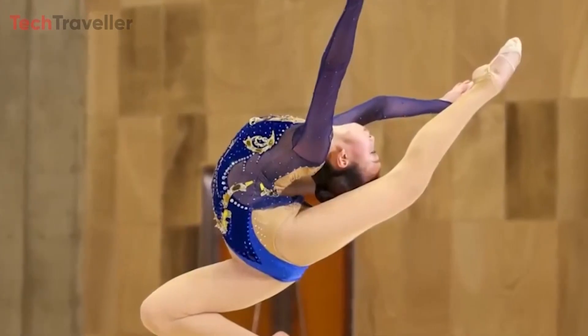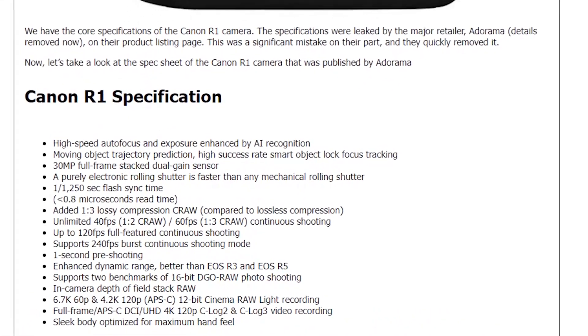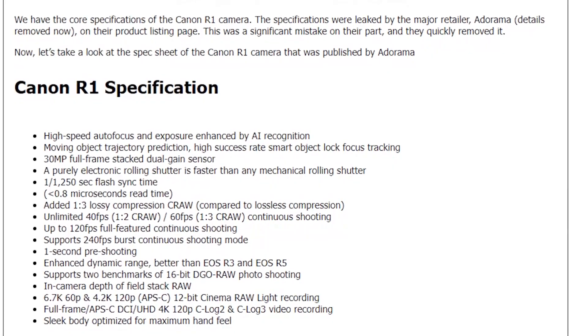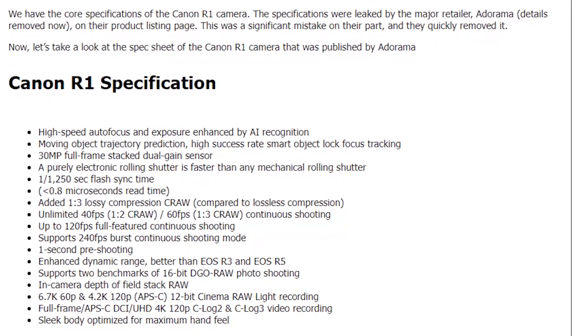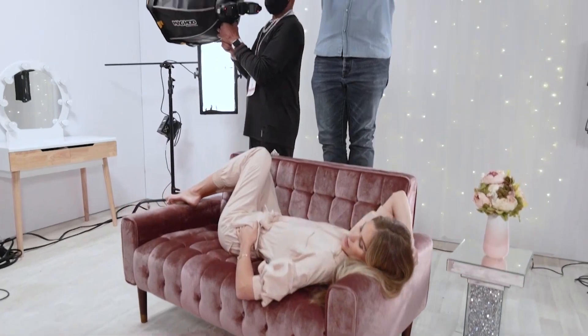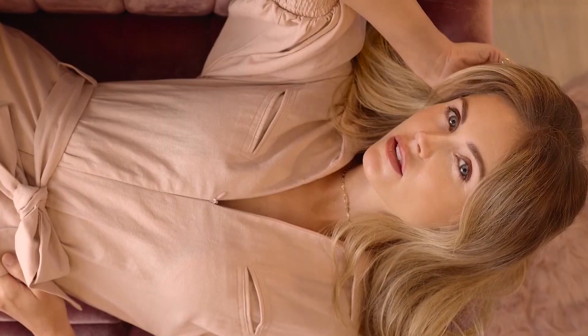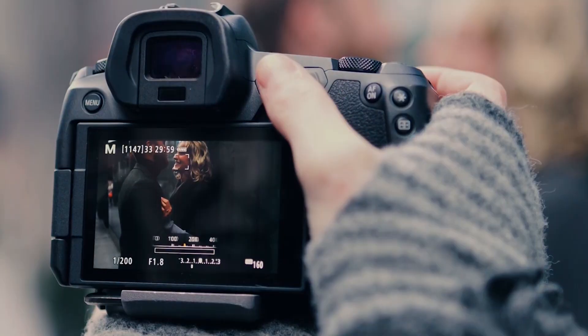While these specifications are impressive, it's important to note that they are based on a leak and the official announcement from Canon may provide further details or changes. However, if these specs hold true, the Canon R1 is poised to set new standards in the world of photography and videography, offering features and performance that are likely to be highly sought after by professionals.